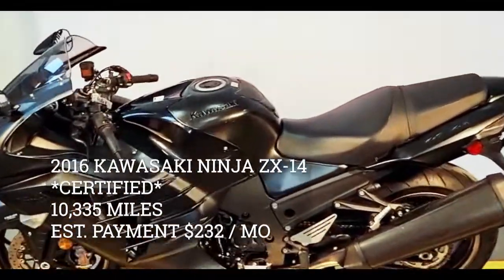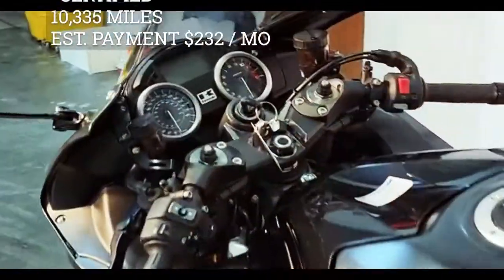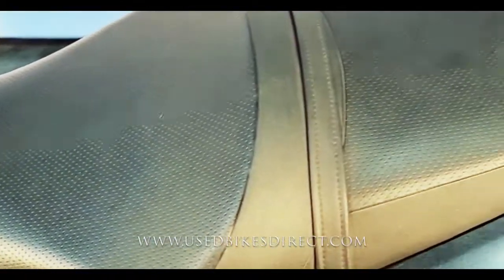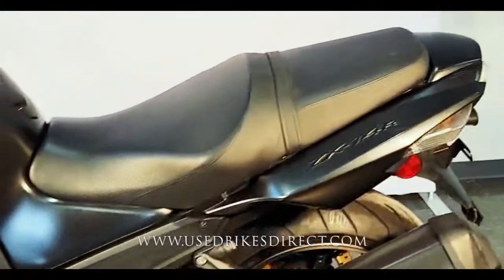Hey again guys, Nick here at Used Bikes Direct checking out this 2016 ZX14. Hop on the website usedbikesdirect.com to see those detailed photos and specs. Give us a call with any questions at 866-576-2453.